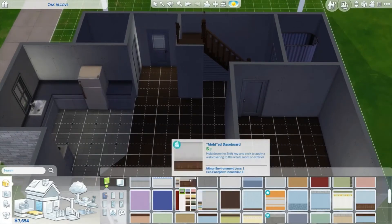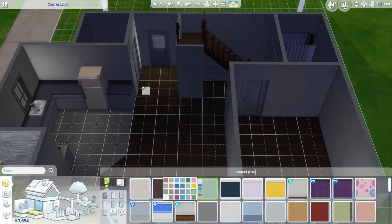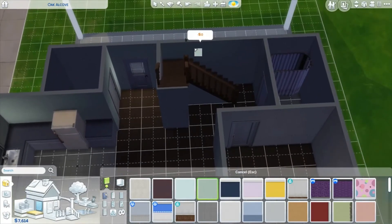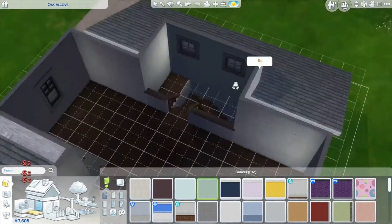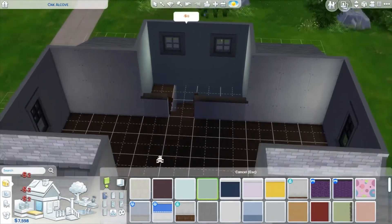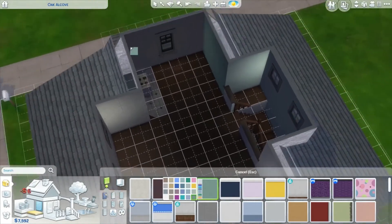Let's use this lighter green color for the main living area. Because if you painted this wall this color, it makes sense to carry that up here too so it's not a separate color. After that point I think it's fine to change the color, so let's make the rest of the room a slightly darker green so they kind of go together.